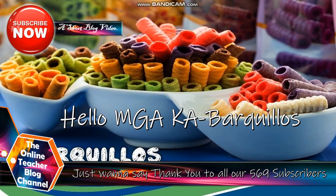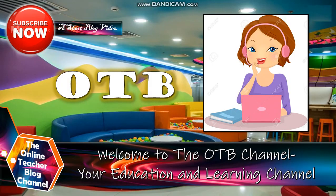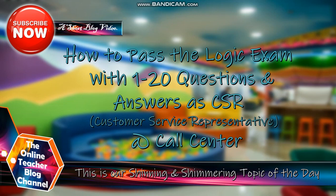Hello, mga kabarkelius. Just want to say thank you to all our 569 subscribers. Welcome to the OTB channel, your education and learning channel. Our topic for today is entitled: How to Pass the Logic Exam with 1 to 20 Questions and Answers at CSR or Customer Service Representative at Callstatter.